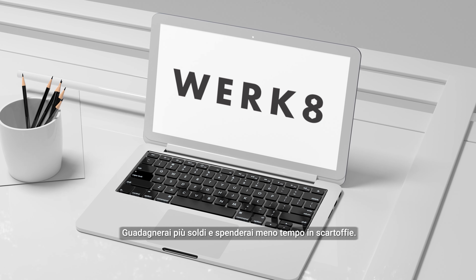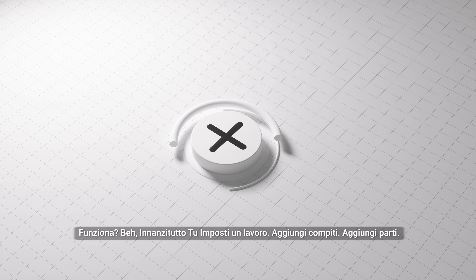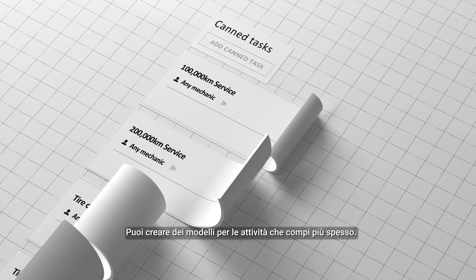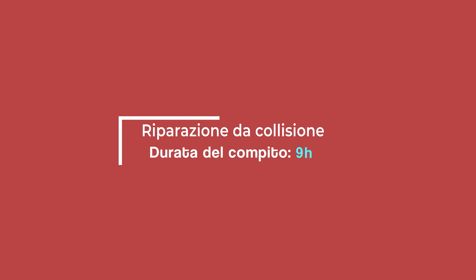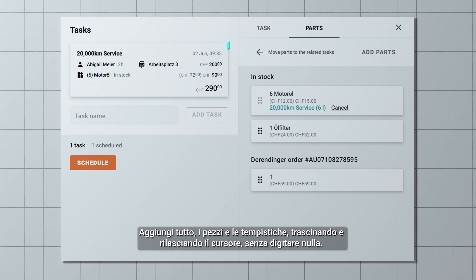You'll make more money and spend less time on paperwork. How does it work? First, you set up a job. Add tasks. Add parts. You can create templates for the tasks you use most often. Import parts directly from supplier websites, pre-filtered for the vehicle. Import job timings so you schedule accurately. Add everything — parts and timings — by drag and drop. No typing.